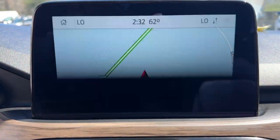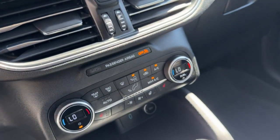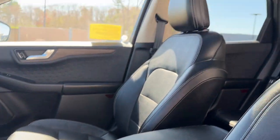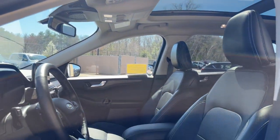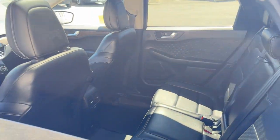Heated steering wheel, Apple CarPlay and/or Android Auto, head-up display, wireless charging station, panoramic roof, navigation system, sun/moonroof, keyless entry, backup camera, fog lamps.